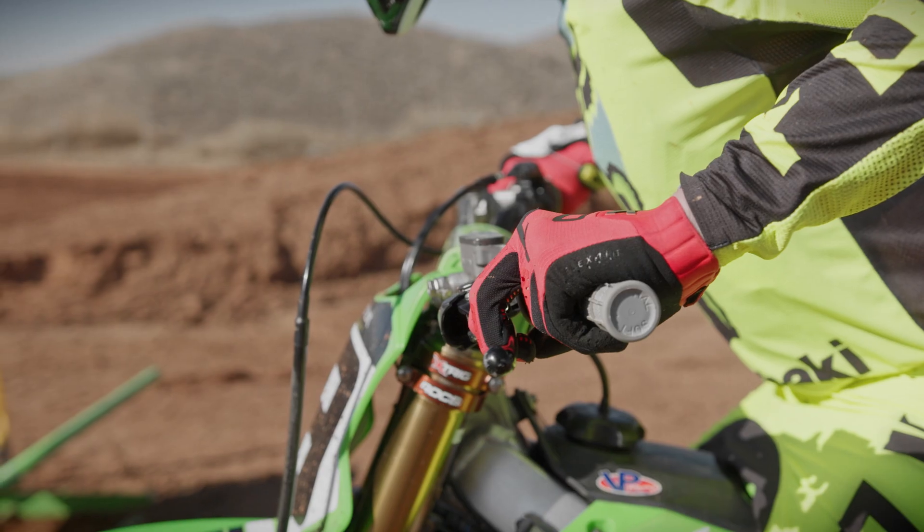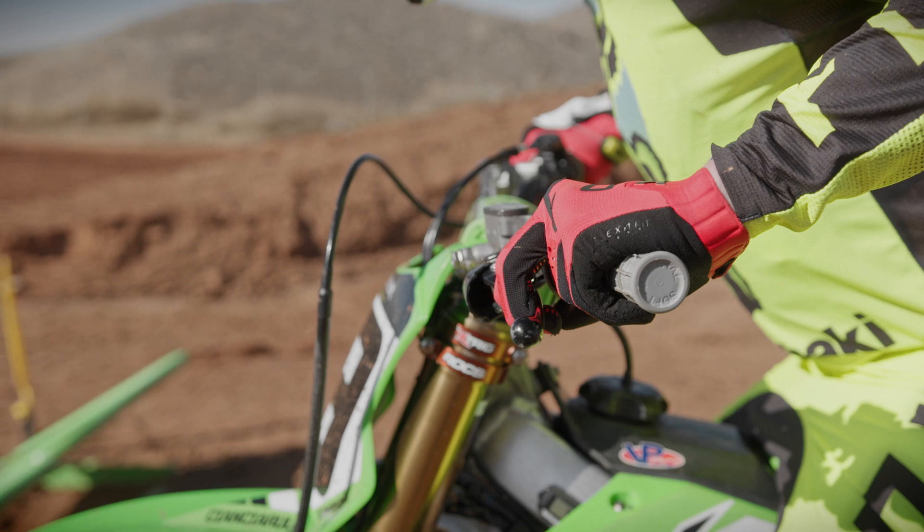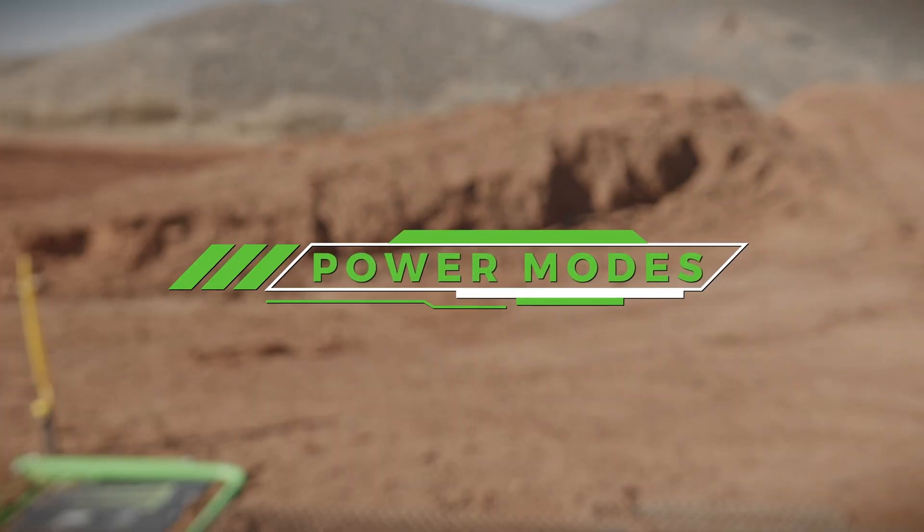With many cars these days, you can manipulate the power and handling characteristics at the push of a button. This technology is now available on today's super motocross bikes, which helps the rider become more consistent off the start and on the various track conditions.